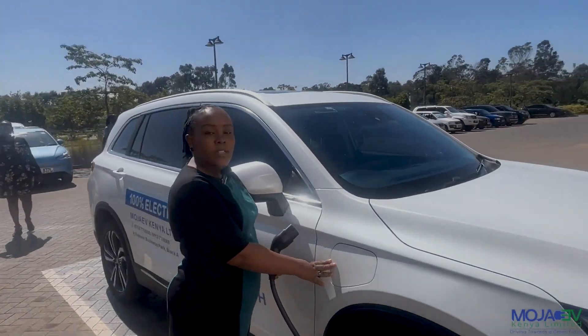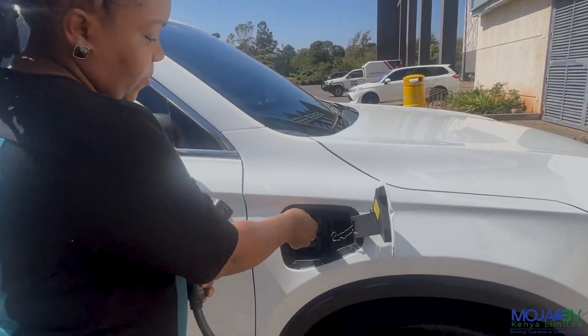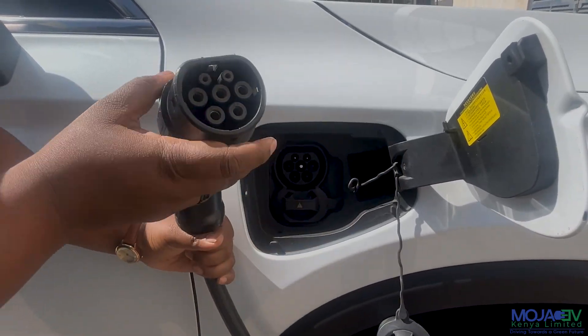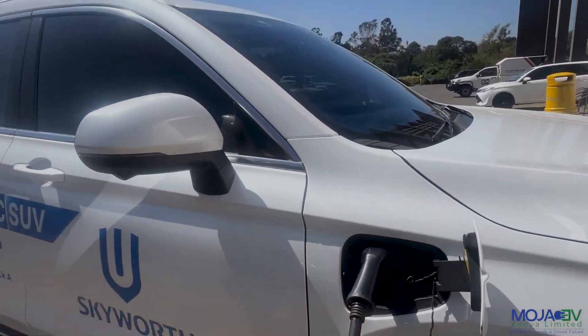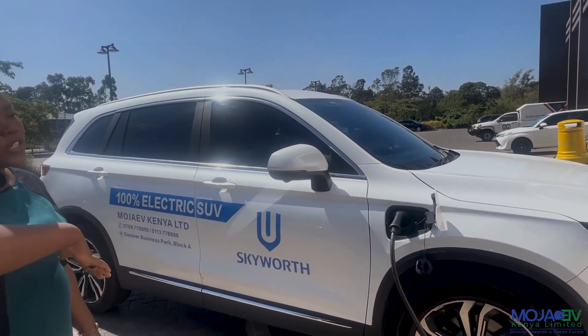I'll show you how to plug it in and we'll be able to see how that happens. There it goes. This is the charging port for the Skyworth. This is the AC charger, and this is the DC port. If you look at this, it will fit very nicely into this. There you go. So once you've plugged it in and activated the EV charger, you should be able to charge from here. This is the first stop for today — the Waterfront Mall in Karen. We will be heading on to the next one in a bit.